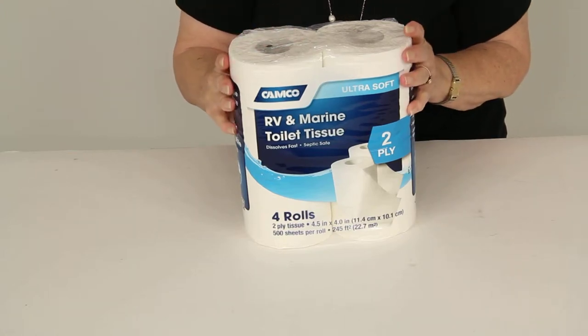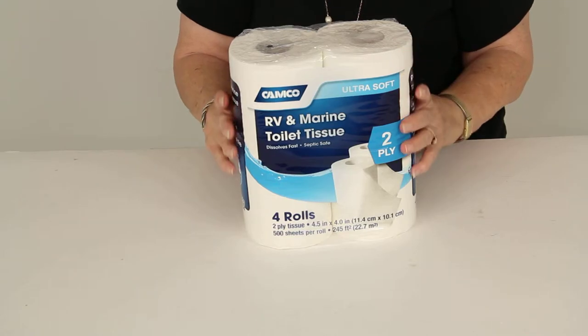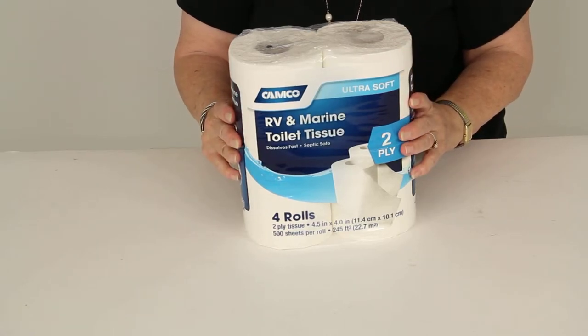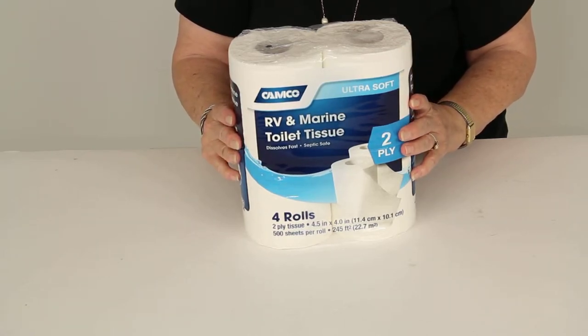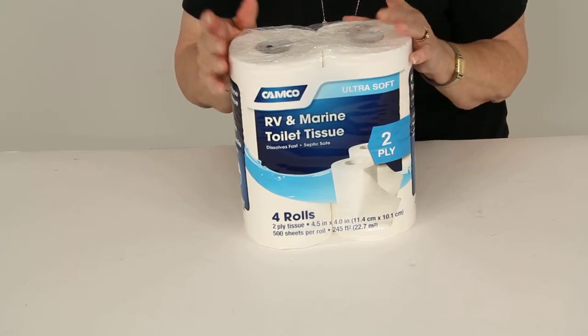Today we're reviewing part number CAM40274 from CAMCO. This is RV and Marine Septic Safe Toilet Tissue. It's two ply, you have 500 sheets on each roll, and there are four rolls in a package.